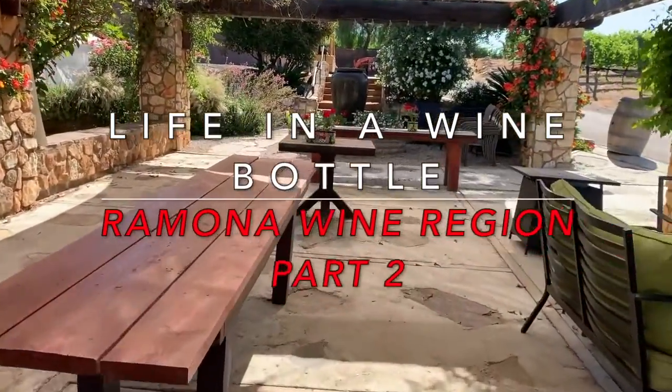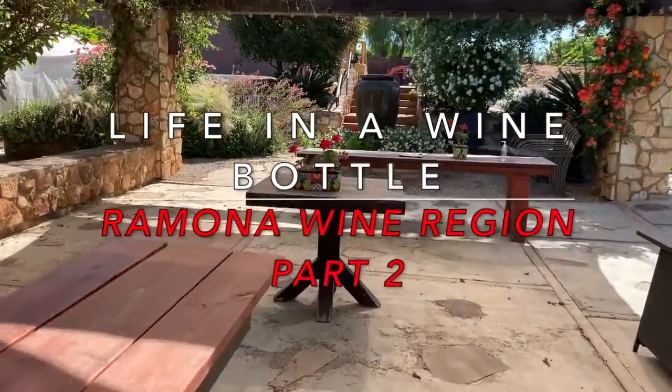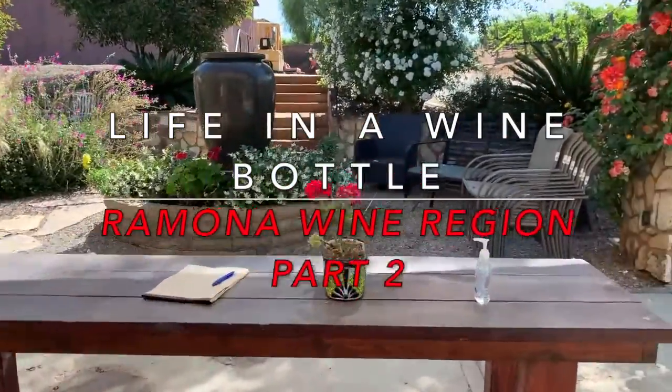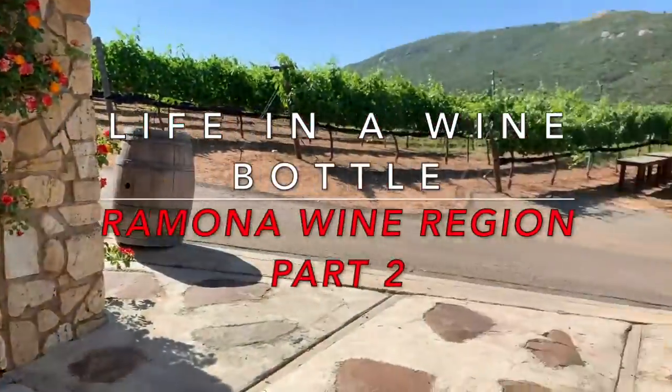Welcome back Life in a Wine Bottle fans. This is part two — our topic is the Ramona wine region, and we'll discuss the climate, soil, and the different vines that are grown here in this area.